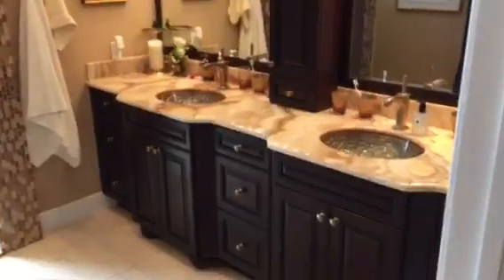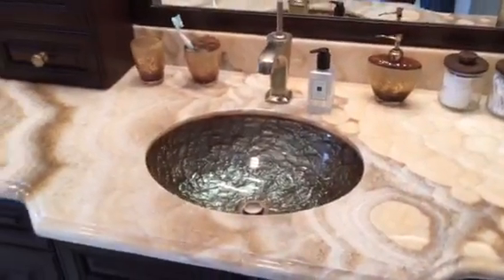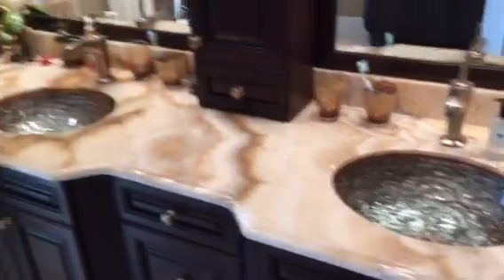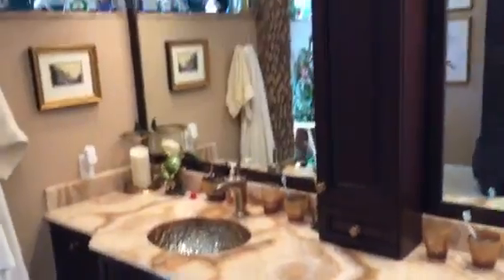That's an access door to one of the AC systems. Here's the master bath — again beautiful stone. Those are under-lit onyx sinks, so they light up at night.